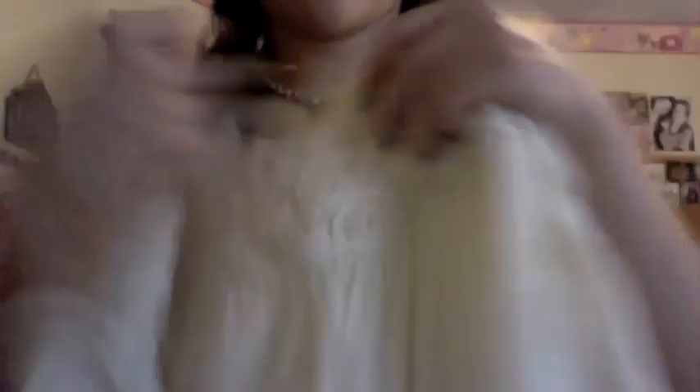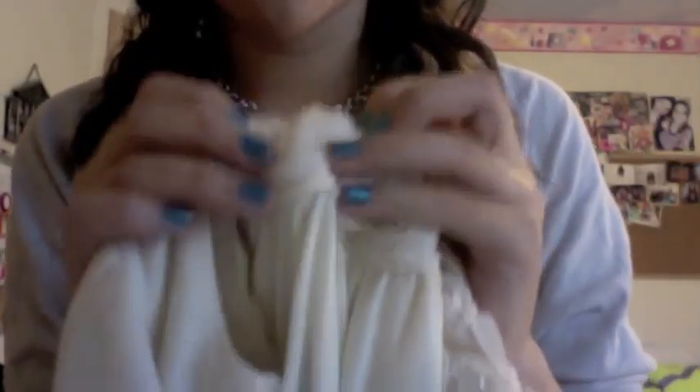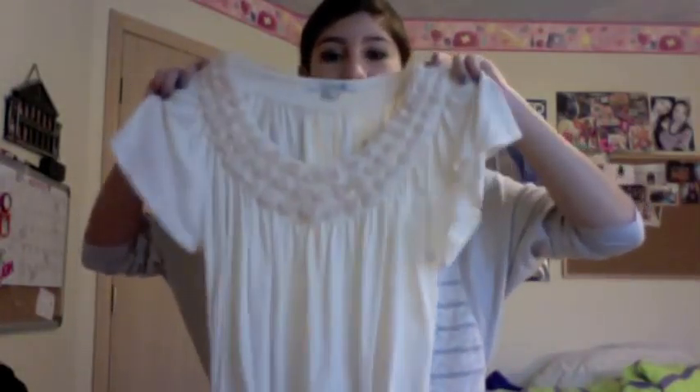The next shirt, which is like my favorite probably — it's like an off-white color, and then the top has like this really nice like decorative thing going on. It's like little flowers, like little roses kind of, with pearls in the middle. That's really cute, and I think it's really like dressy looking kind of, so I'm thinking maybe wear this for like Christmas or Thanksgiving. It was a little more pricey — it was $22.80 — but it's really nice quality and I think it'll last a while.